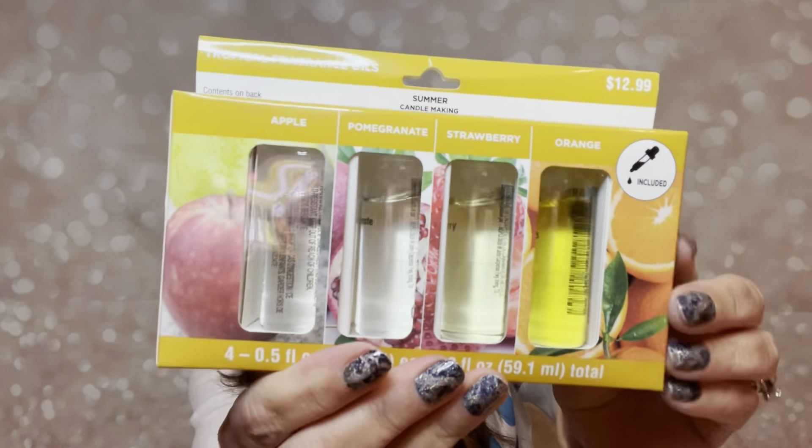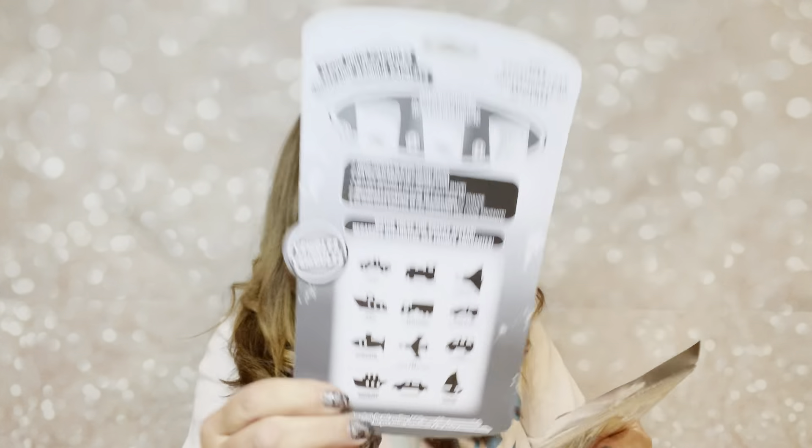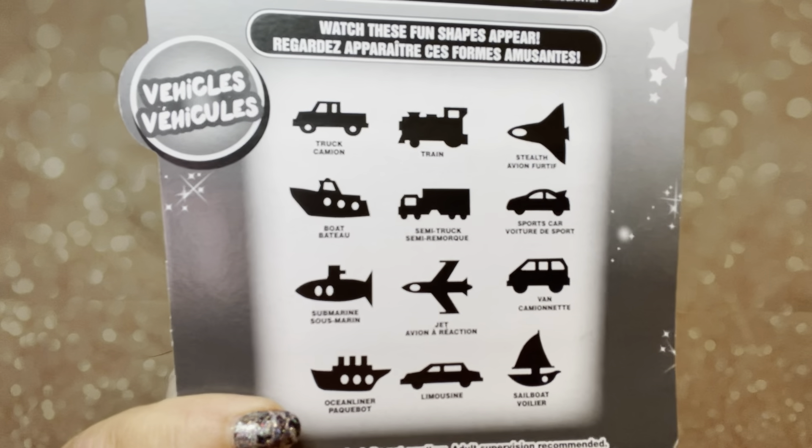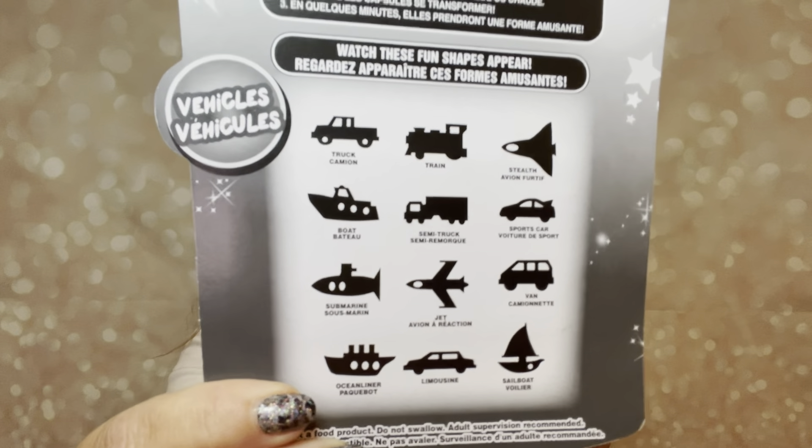Here we have a tropical fragrance oils set — $12.99 — and it says summer candle making. I'm not sure if you can use these in infusers or not, but maybe you can drop a couple of drops on some potpourri in your house. It does say on here that this is for candle making.